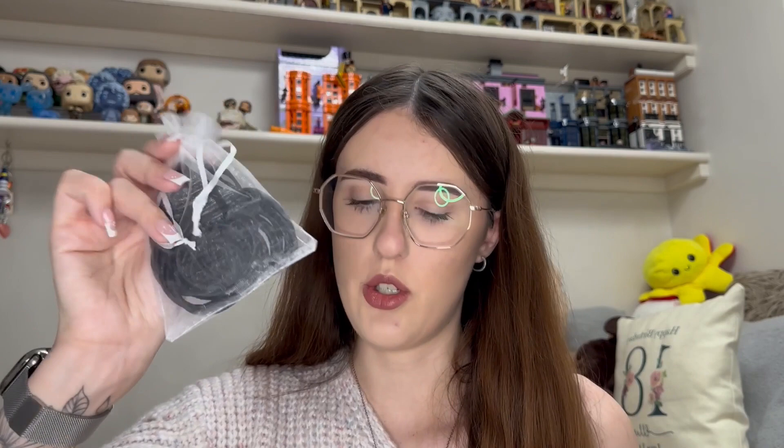This was the advent calendar from my mum. In here I got a bunch of hair ties, a Lego mini figure which was a little nutcracker one, some hair clips, socks, hand creams, one of these little 'drive safe' key rings, and a bunch of lip balms — just little bits like that.